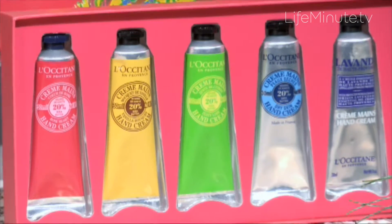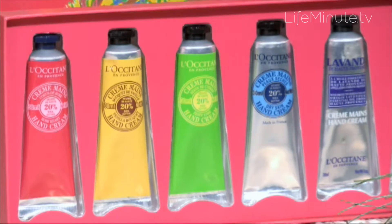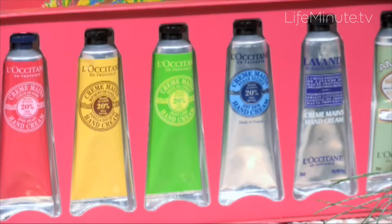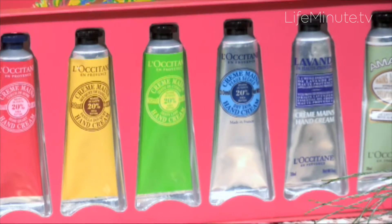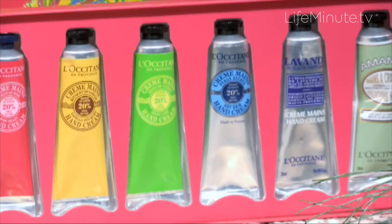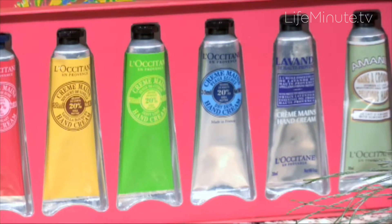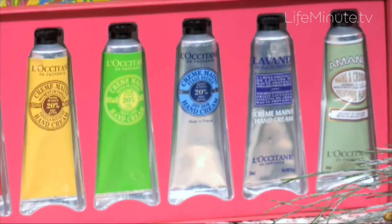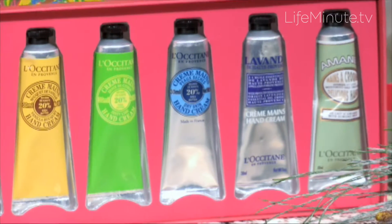rose, zesty lime, the classic, and vanilla, so that you can give someone all six of these for fifty-four dollars. You can also get a bunch of sets and divide them up as stocking stuffers or keep them for yourself. I am such a huge fan, and so is my husband. You can find them at L'Occitane boutiques nationwide or at usa.loccitane.com.